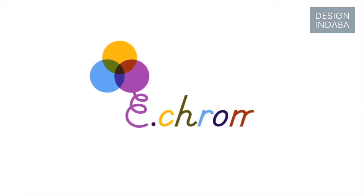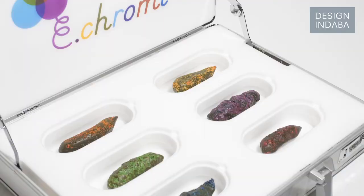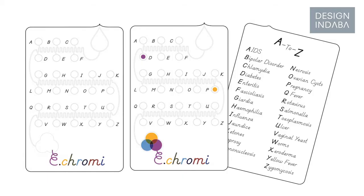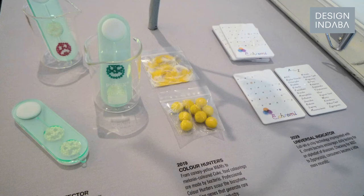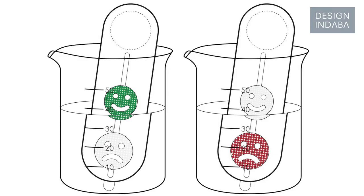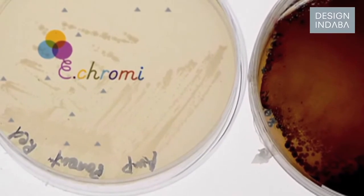Like the e-chromi project — James King and the Cambridge iGEM team — we made this suitcase full of coloured poop, which was just one aspect of that project. But in itself it has become quite iconic and people really want it now. Everyone wants coloured poop as a diagnostic tool. And what's been most curious is seeing in scientific presentations people showing it and saying, 'this is the e-chromi thing, we're trying to make this happen.'